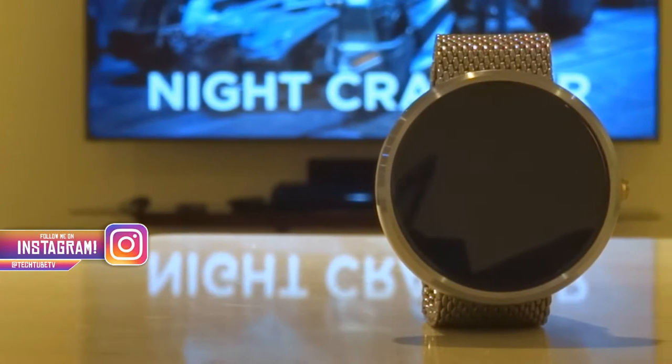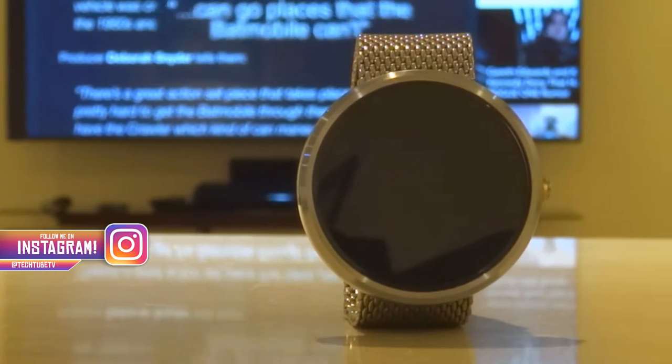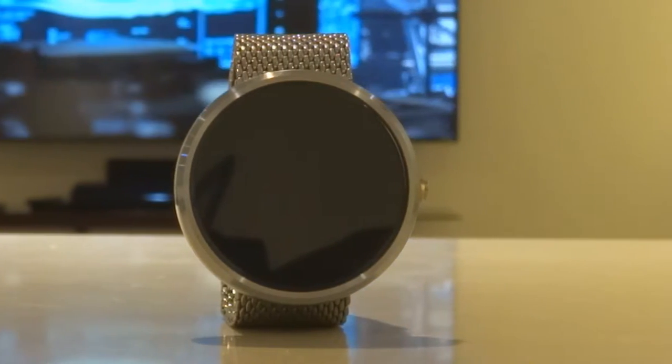What's good guys, Anjuli here from TechTube. Smartwatches have gotten really advanced in the past couple of years, but do you really need one?